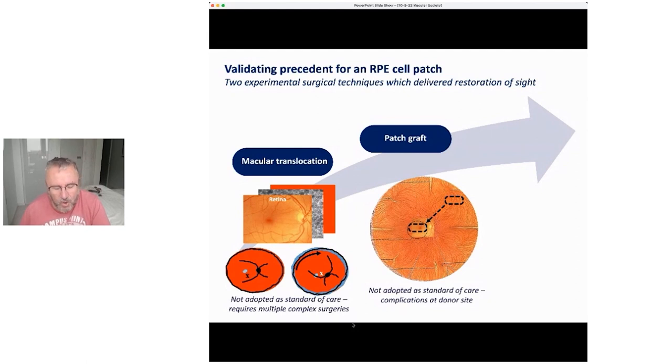What we want to do is simplify this. Can we actually make RPE without using the patient's own cells, and can we implant them in an operation taking less than an hour? That was the sole purpose of the London Project — to make the RPE, the middle layer.